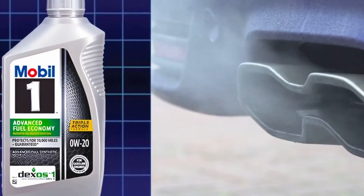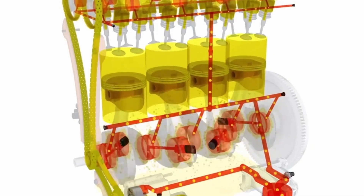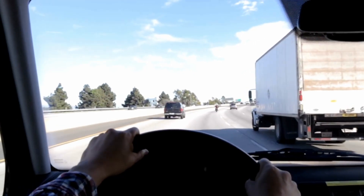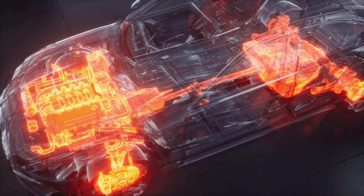Think of it like this: 0W20 flows faster, 5W30 holds stronger. Both have their place, but how they behave under real-world stress — long drives and high heat — is where things get interesting.